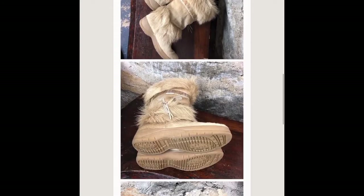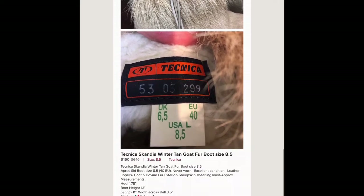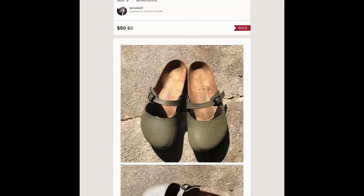These I bought the season prior — they are goat fur Tecnica boots, I believe is the name. They were new and I bought them last season in a bag sale. I waited because I knew I'd get my money on them and I sold them for 150 the second winter when it came around.